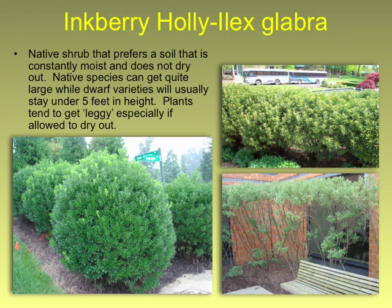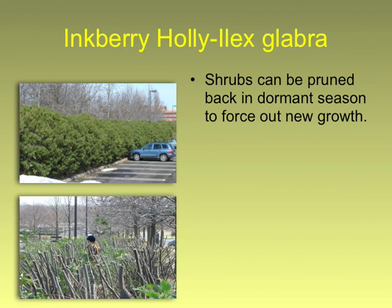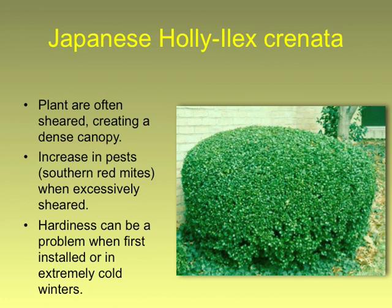Inkberry holly — this is a native holly. It's very popular; people see it growing great in the drought in parking lots. But it always ends up looking terrible in my experience. They tend to shed their older leaves every fall and only keep their newest leaves on top. These are great candidates — this time of year take them down below the window, nothing but sticks. They'll come right back. They'll be great; it'll be like you have a brand new plant for the next few years.